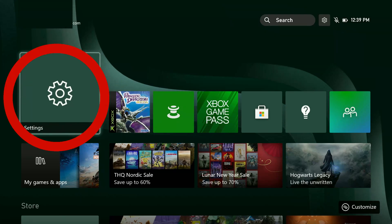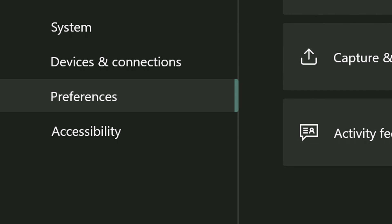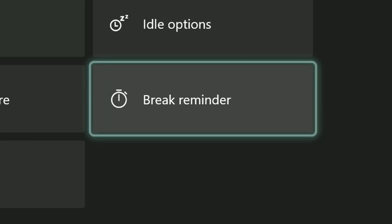To set up the reminder, go to Settings, then Preferences, then Break Reminder.